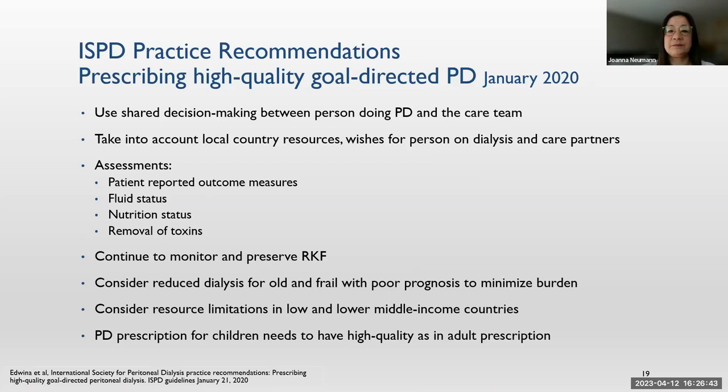Thank you so much, Jo. That was a fantastic start — it really set the scene and gave us an in-depth view of how we prescribe in PD. We're going to move over to a different part of the world now, to Lebanon, and hear from Hanida about some experience of PD and how we manage PD in Lebanon. So over to you, Hanida.